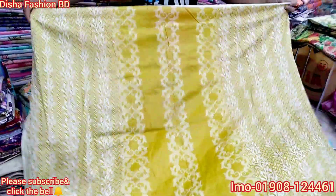This is the sleeve. This is the back part. This is a beautiful collection.